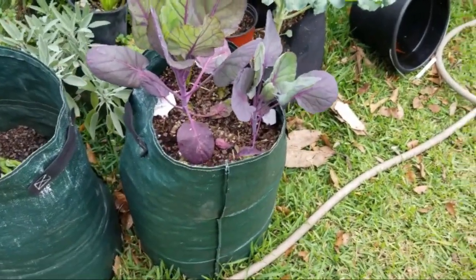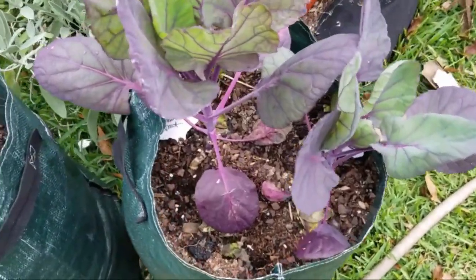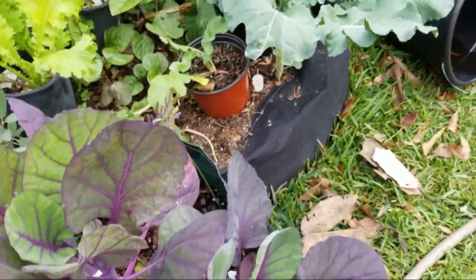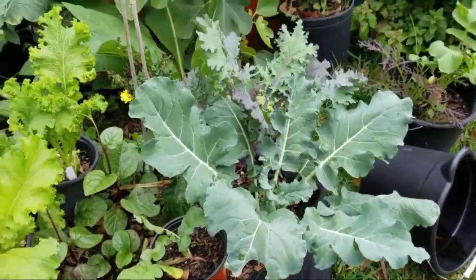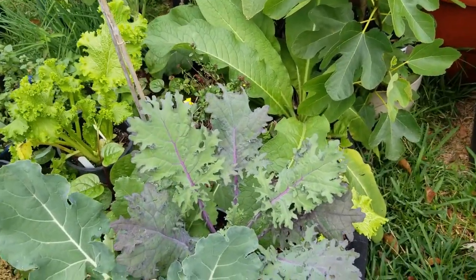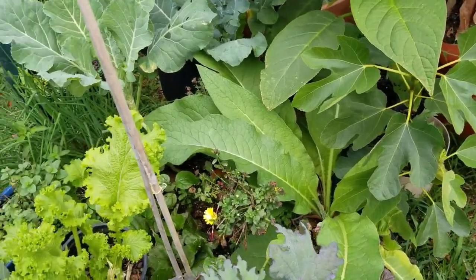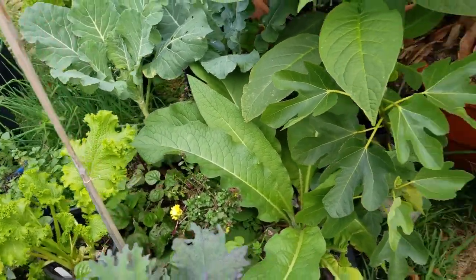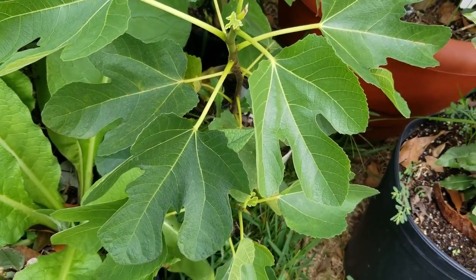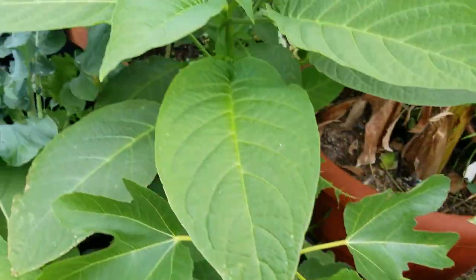Here is some Brussels sprouts. Hers is bigger than mine, of course. Broccoli, Russian red kale, red Russian kale, comfrey. Look at this, y'all — that's the fig tree. Was a cutting, now it's a little fig tree.